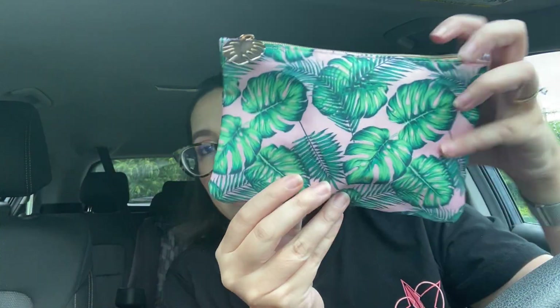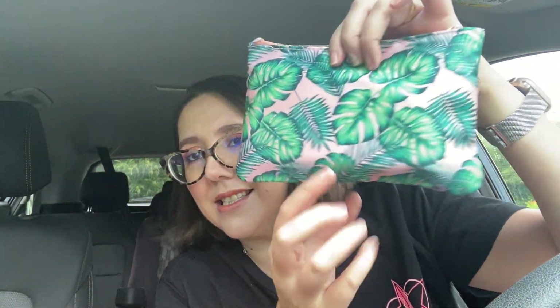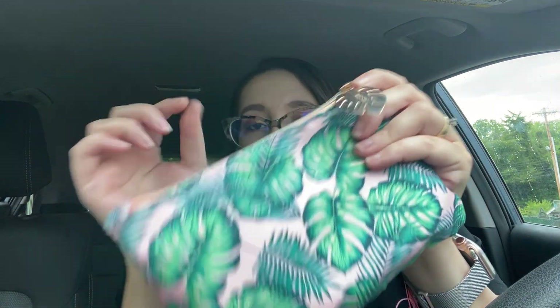So let's look at the bag, shall we? And this is what it looks like — I kind of like it. It feels a little bit silky. It's got the little pink and the little green foliage, and then you've also got the little leaf zipper pull. I thought this was a cute bag.